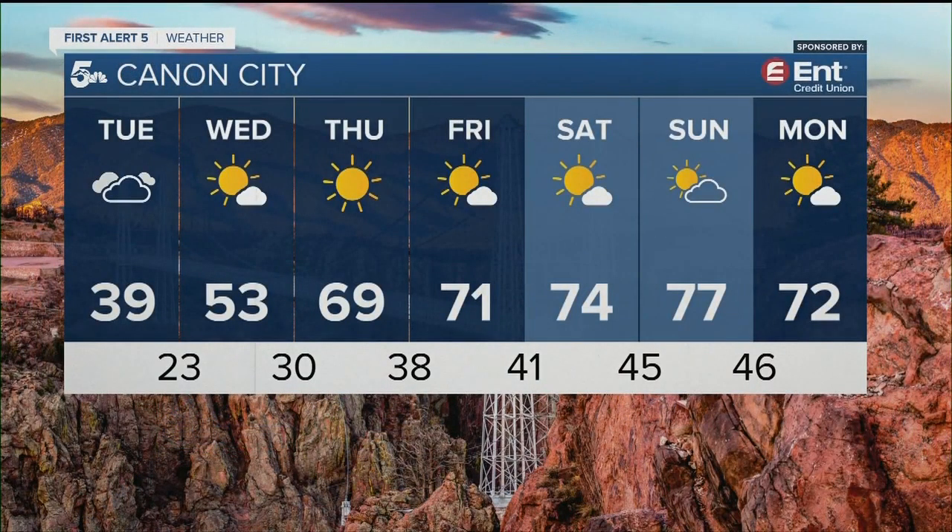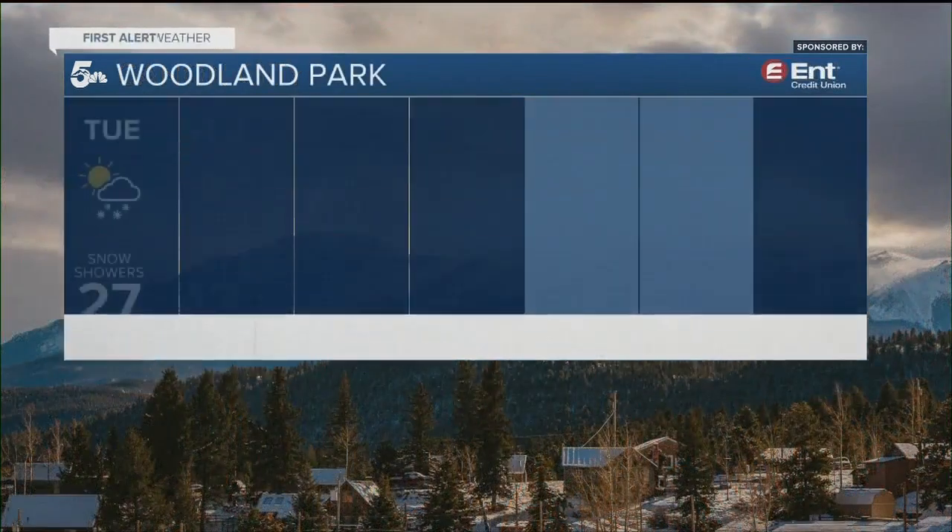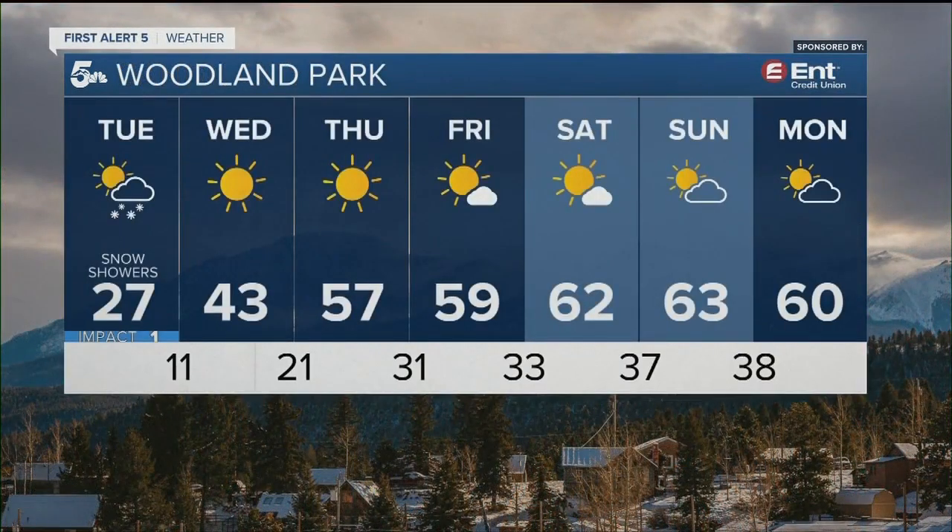Canyon City also — there could technically be some snow showers that try to develop today over the mountains or even the Wet Mountains. But Canyon City, I think we stay dry. We're in the 70s over the weekend. And finally, Woodland Park should see some more flakes and more light snow this morning. It will try to move in, but we're then dry in the extended with 60s by the weekend.